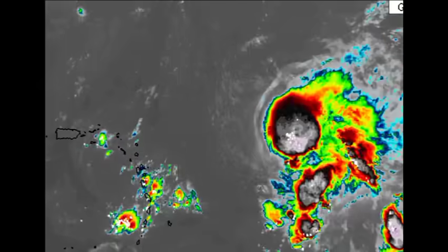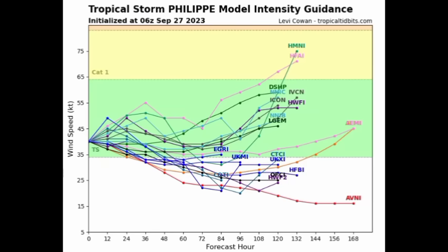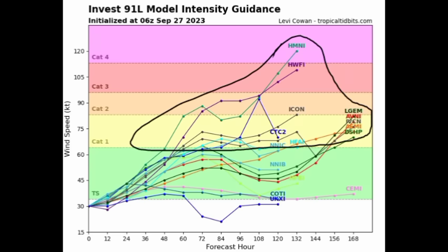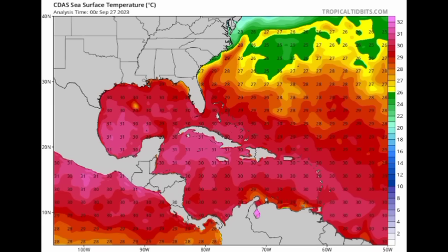Looking at the model intensity guidance — for Philippe, most models show it will gradually weaken and then somewhat re-intensify over the coming days. As for 91L, all models are expecting it to reach tropical storm status within the next 24 hours — by tomorrow morning — and eventually strengthening further. Some models want to take the system up to hurricane strength, and that is not impossible once the environmental conditions are conducive.